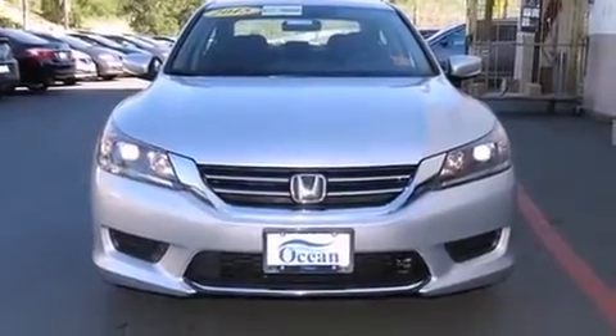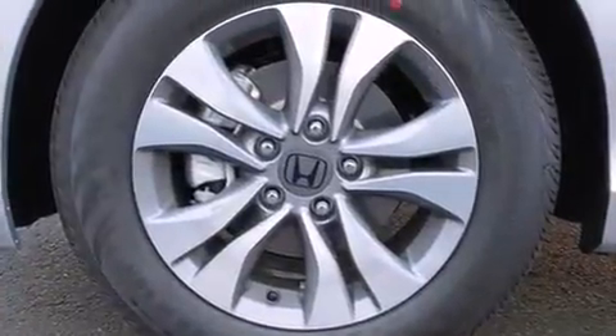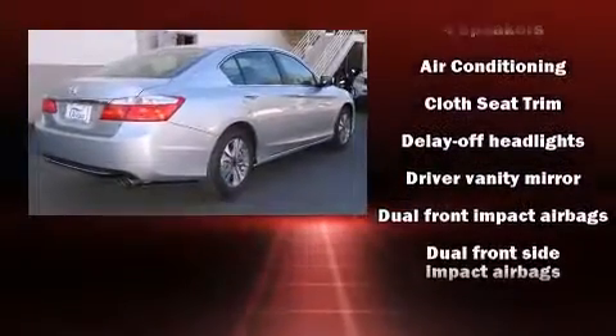Honda infused the interior with top-shelf amenities such as a tachometer, a trip computer, fully automatic headlights, remote keyless entry, and cruise control.